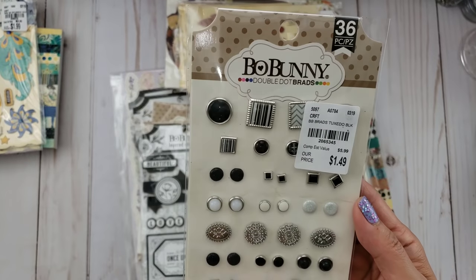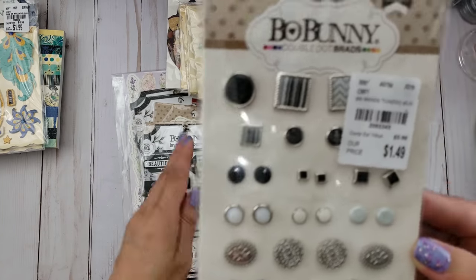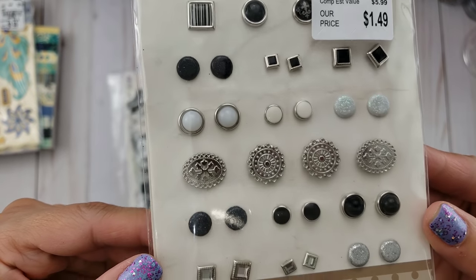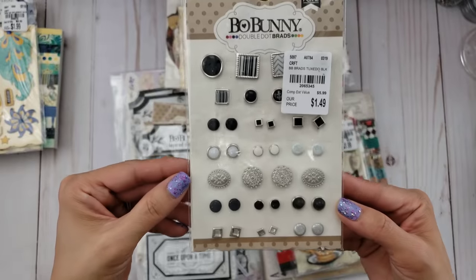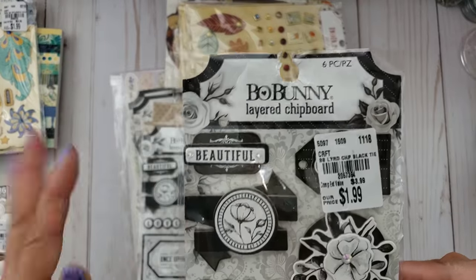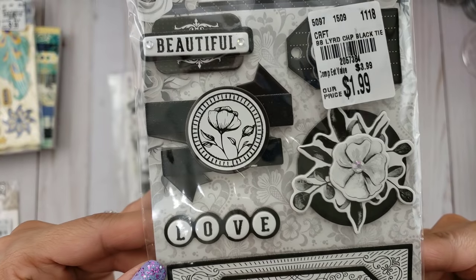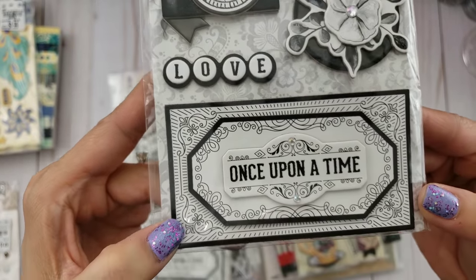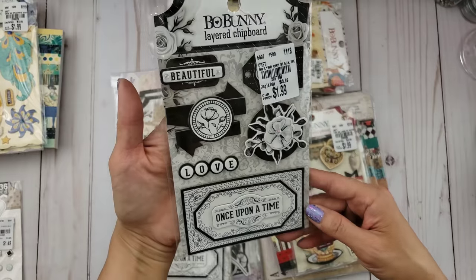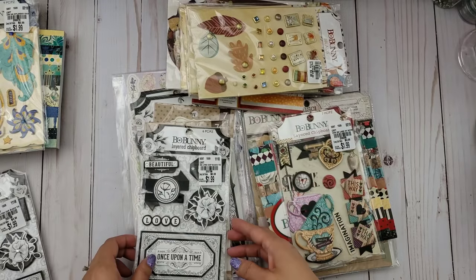I also found some from the Tuxedo Black — or Black Tie, sorry. I only found one of the brads, but believe me I searched through the whole place. This is $1.49. The reason I got this collection is because they have the layered chipboard, and that's what I love about Bow Bunny. They have these layered chipboards that are full of gems and they're just layered and beautiful — I get a lot of inspiration from them.